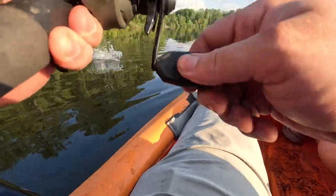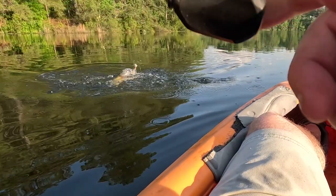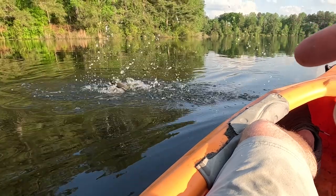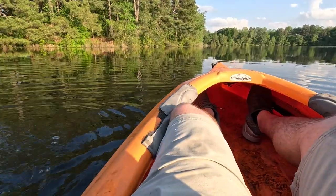Right there — hit it right there. Oh, that was a decent bass. He hit it so gently that he didn't really strike at it; he just kind of came up and hit it. That was a decent bass right there.